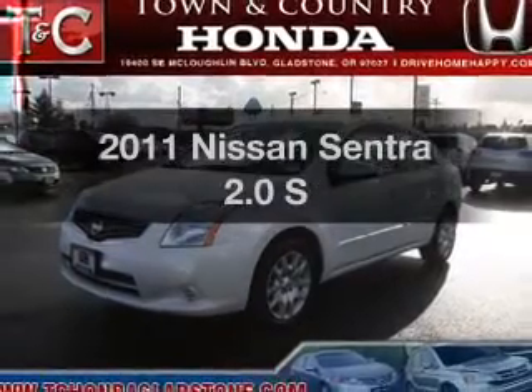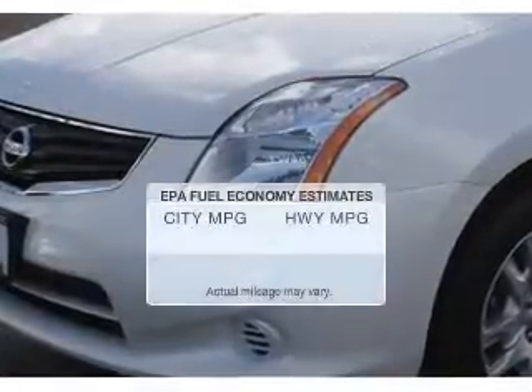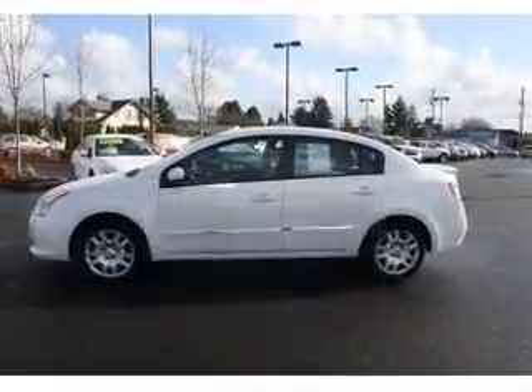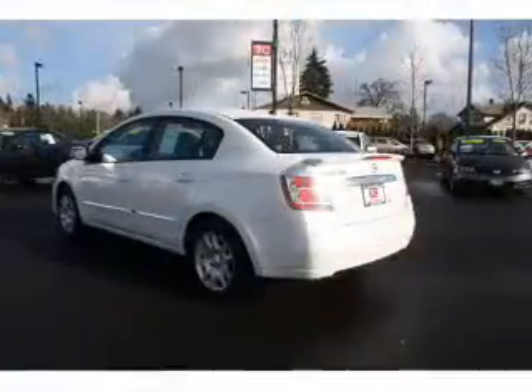Get noticed in this 2011 Nissan Sentra. If you're looking for an automobile with great attributes, look no further. In the city or on the highway, you'll spend less time at the pump with this fuel-efficient vehicle. The powertrain includes front-wheel drive with an efficient four-cylinder engine driven by an automatic transmission.